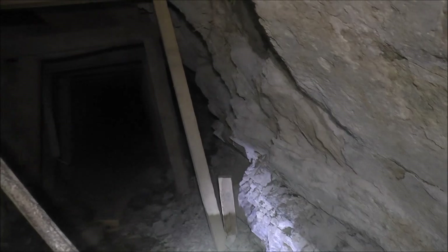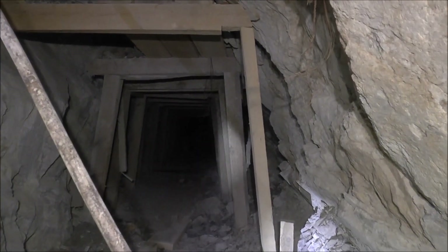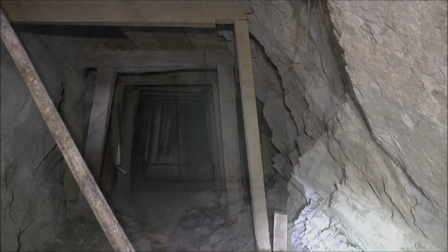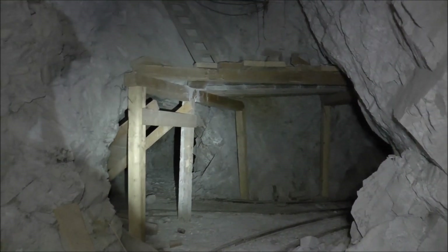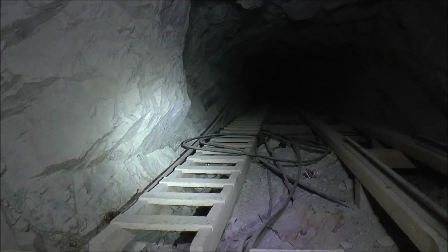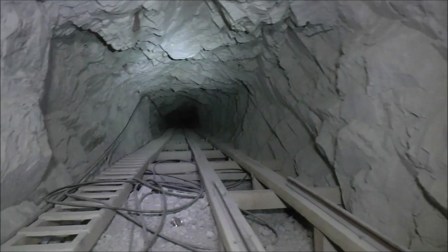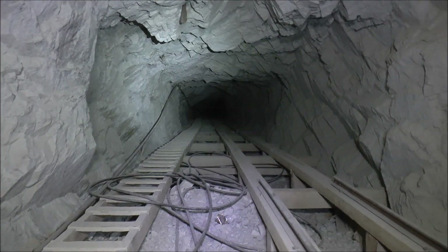We just came from that way through that timber arch. We're at a major intersection here in this particular mine, and another inclined shaft is right here in front of us. There's the manway, the ladder, and then here on the right are the tracks for the ore cart. So we're going to head down there and check this one out.